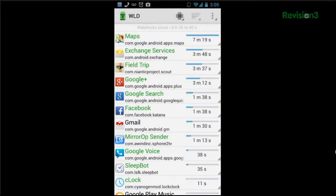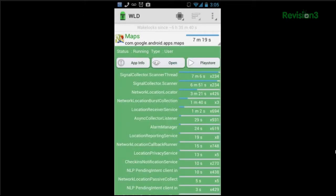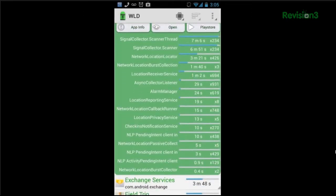You'll see all the WakeLocks in action. They're not a bad thing on their own, since they make it possible for your apps to run certain processes in the background, like checking your mail, for example.